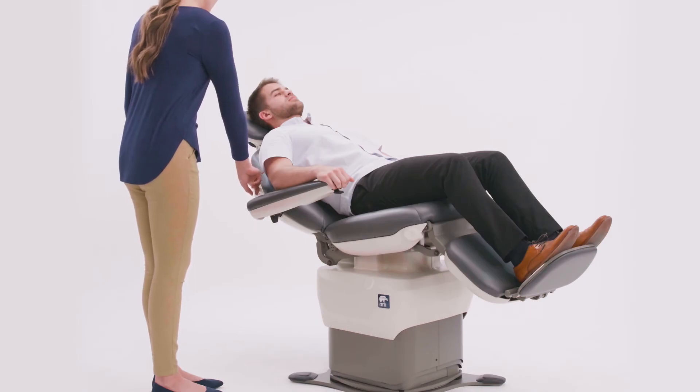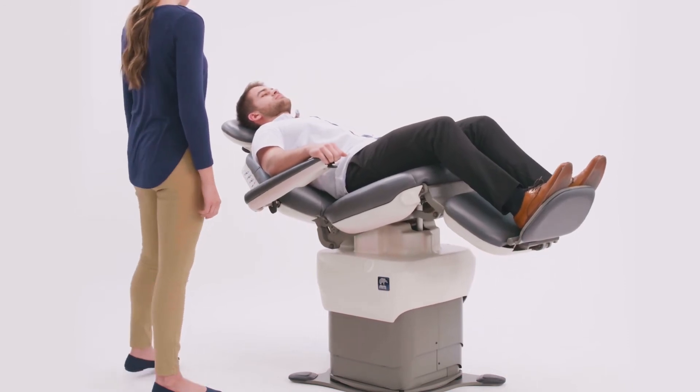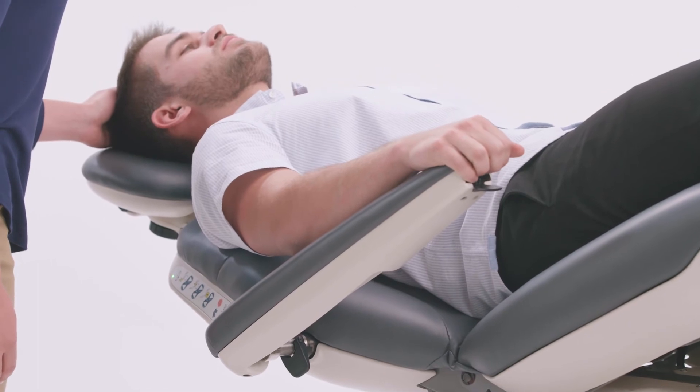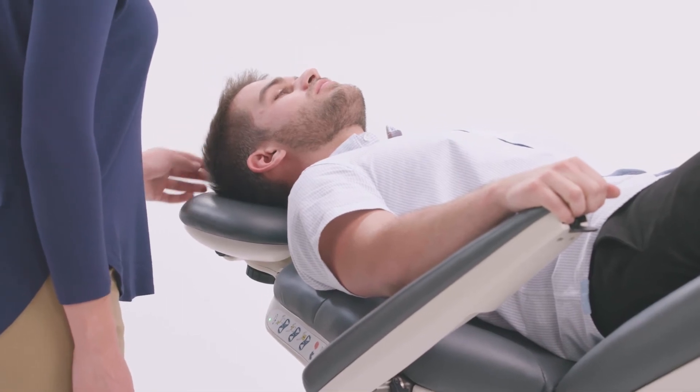The second benefit tilt provides is better patient access. When a caregiver desires the patient to be in the supine position for access to a particular area, instead of laying the patient flat, leave them contoured and then tilt the patient's body into a position comfortable for both patient and caregiver.